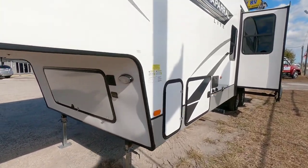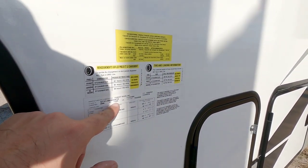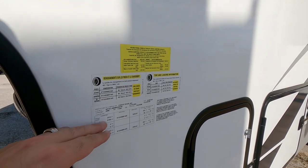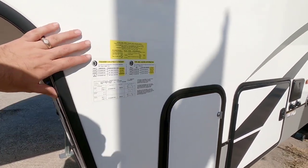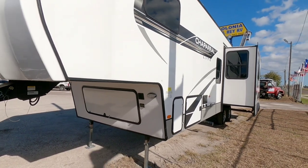Before we get too much further, let's take a look at the numbers on this unit. This Chaparral is going to have a gross vehicle weight rating of 11,000 pounds, which is really shocking because the length of this unit — you would automatically think you'd be closer to like 13,000 pounds. It has a 2,053 pound cargo capacity and it rides on twin 5,100 pound axles, giving you 10,200 pounds worth of axle capacity. It's a pretty good setup overall.